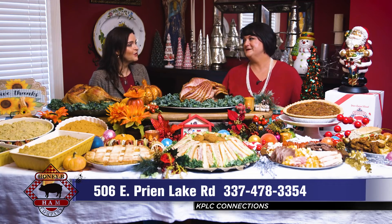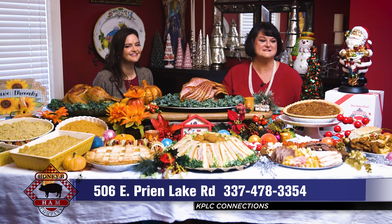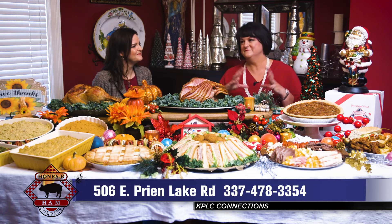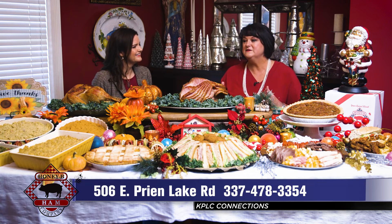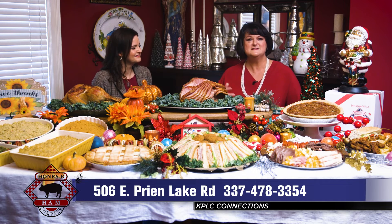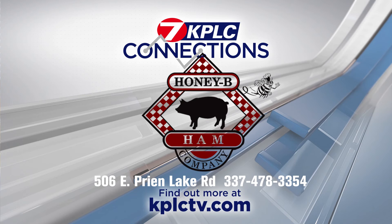Honey Bee Ham is also a deli — you can stop in and get some lunch every day. We've got fried brisket sandwiches that are absolutely awesome, and fried shrimp as well. Full meal deal here at Honey Bee Ham, making it easy for the holidays. Just call and let us know how many people you're feeding and we can recommend how much you need. Get a big ham — you're going to want it. Don't miss out this holiday season with Honey Bee Ham.